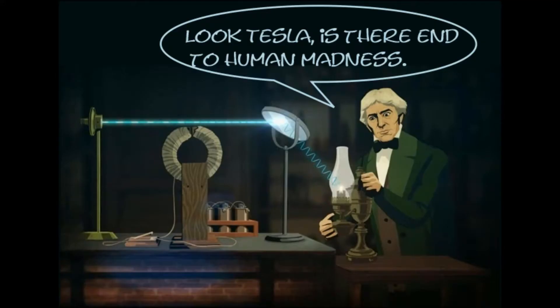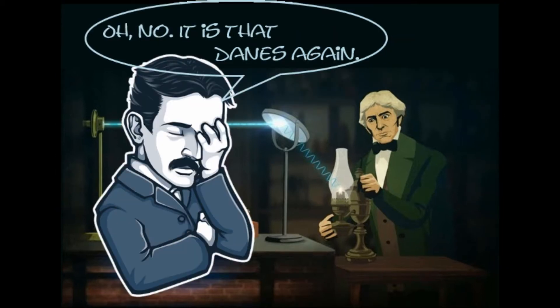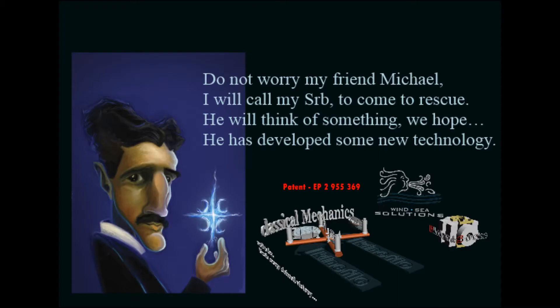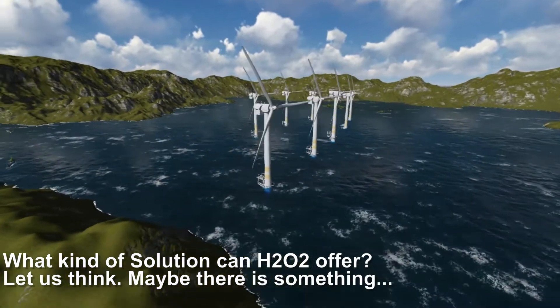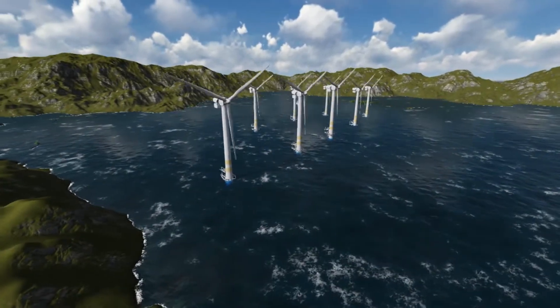Take a look — Tesla is there, witnessing human madness. Do not worry, my friend Michael, I will call my colleague to come to the rescue. He will think of something. We hope he has developed some new technology. What kind of solution can H202 offer? Let us think.